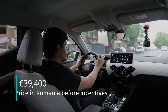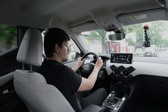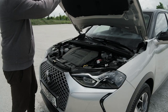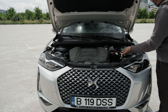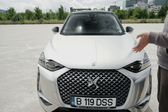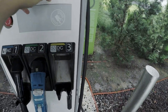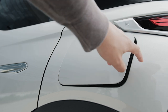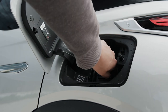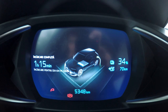It is the heaviest and most expensive DS3 Crossback you can buy, and also the only properly electrified version — the others are just mild hybrids. You have three 1.2-liter gas engines, two of which are turbocharged, and the 1.5-liter diesel, and those are around 200 to 300 kilos lighter. When it comes to charging, this DS3 has a maximum charging capacity of 100 kilowatts, good enough to top up its battery to around 80% in half an hour.